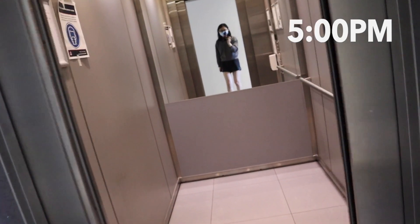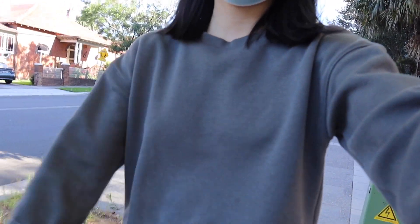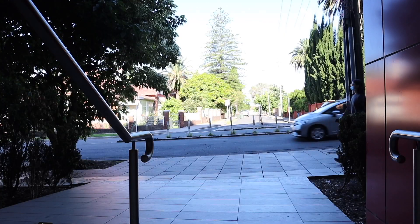At five o'clock I finish off my work for the day and head outside for a walk. I try to leave the house at least every second day to make sure the days don't blend together as we continue to work from home.